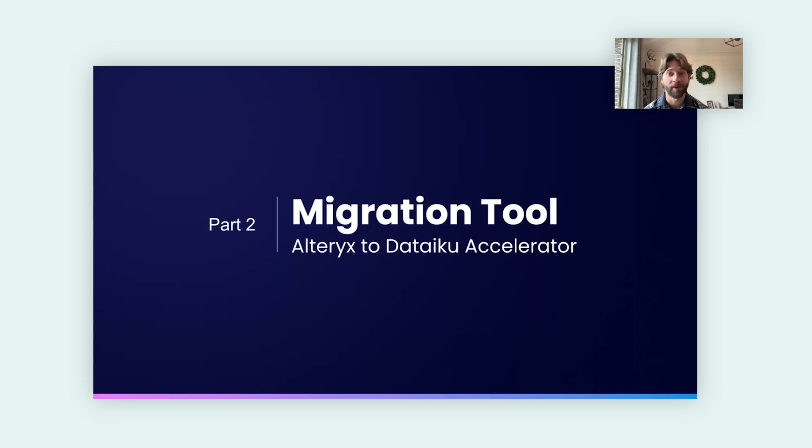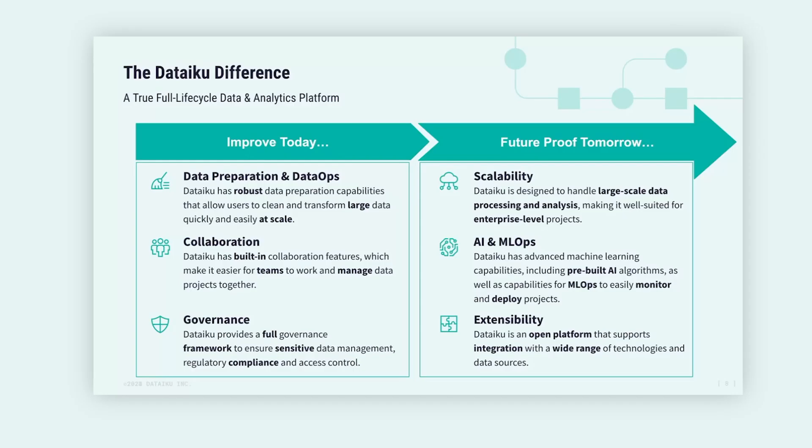I'm really excited to walk you through this migration tool — it will really help accelerate your time to value as you migrate from Alteryx to Dataiku. But first, I want to talk about why Dataiku. Dataiku has advanced capabilities including data preparation and data ops for handling large quantities of data at scale, better team collaboration, a full governance framework for sensitive data management and regulatory compliance, scalability for enterprise-level projects, advanced machine learning and pre-built AI algorithms with MLOps capabilities, and extensibility as an open platform supporting a wide range of integrations.